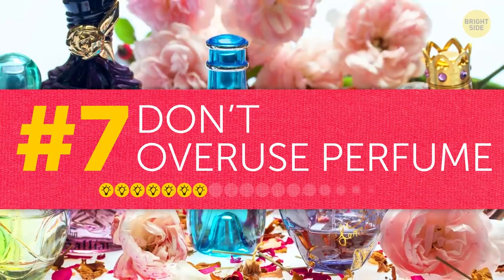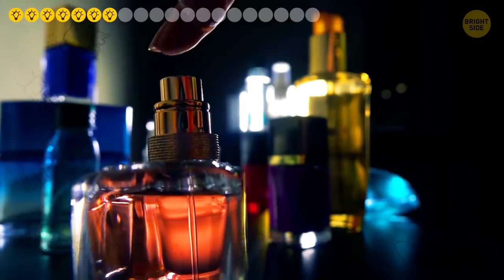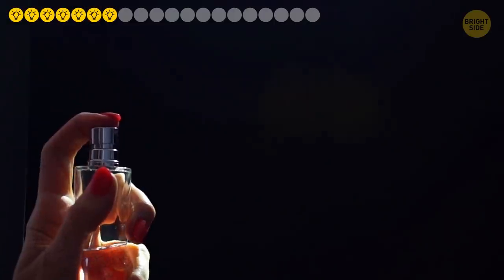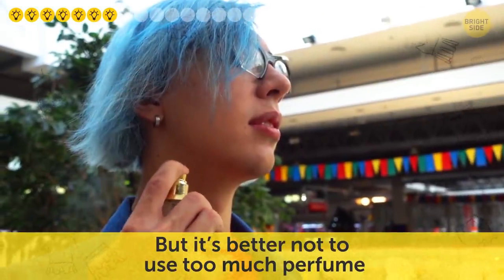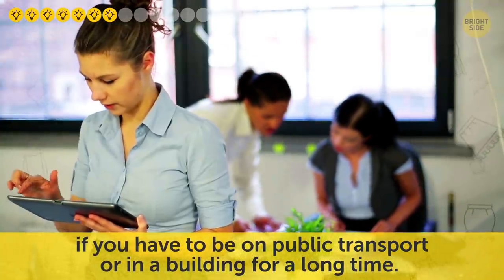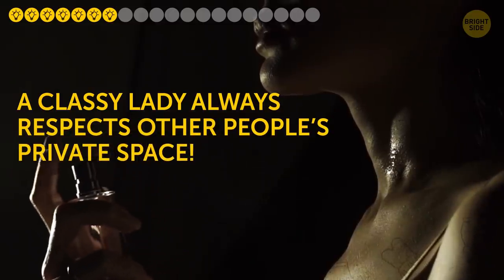Tip seven: don't overuse perfume. Fragrance is the last detail that finishes your outfit. Perfume can tell a lot about a person, just like clothing and accessories — it can highlight your style, taste, and individuality. But it's better not to use too much perfume if you have to be on public transport or in a building for a long time. A classy lady always respects other people's private spaces.